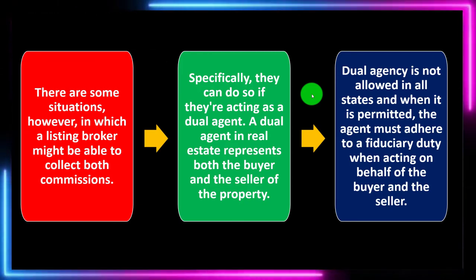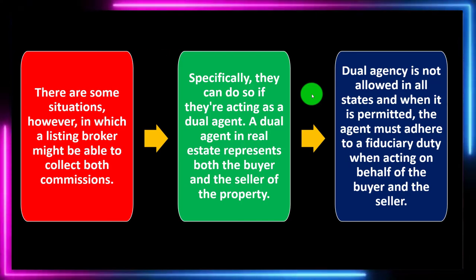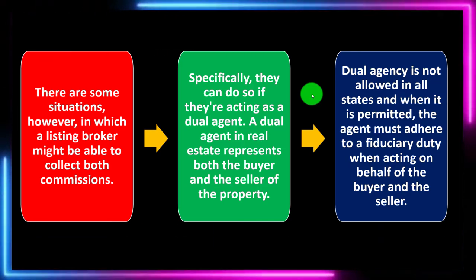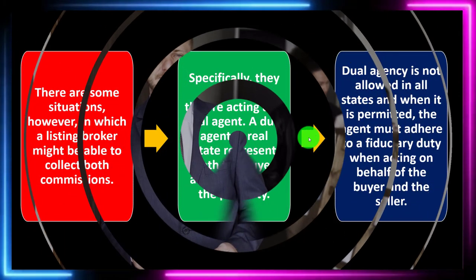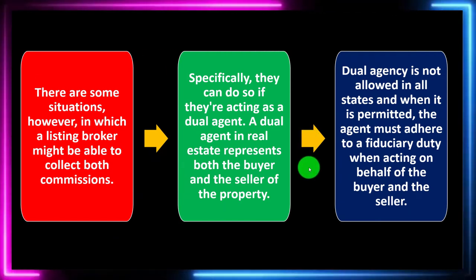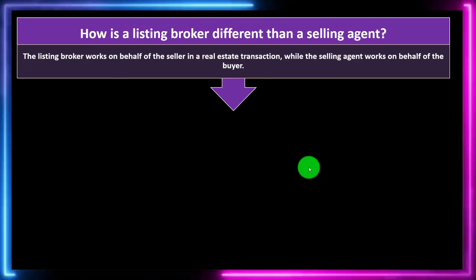Dual agency is not allowed in all states, and when it is permitted, the agent must adhere to a fiduciary duty when acting on behalf of both the buyer and the seller. It's a bit like going to court with one lawyer representing both the plaintiff and the defendant — it doesn't make much sense, which is why you might need some additional safeguards in place to make sure that arrangement is acceptable.